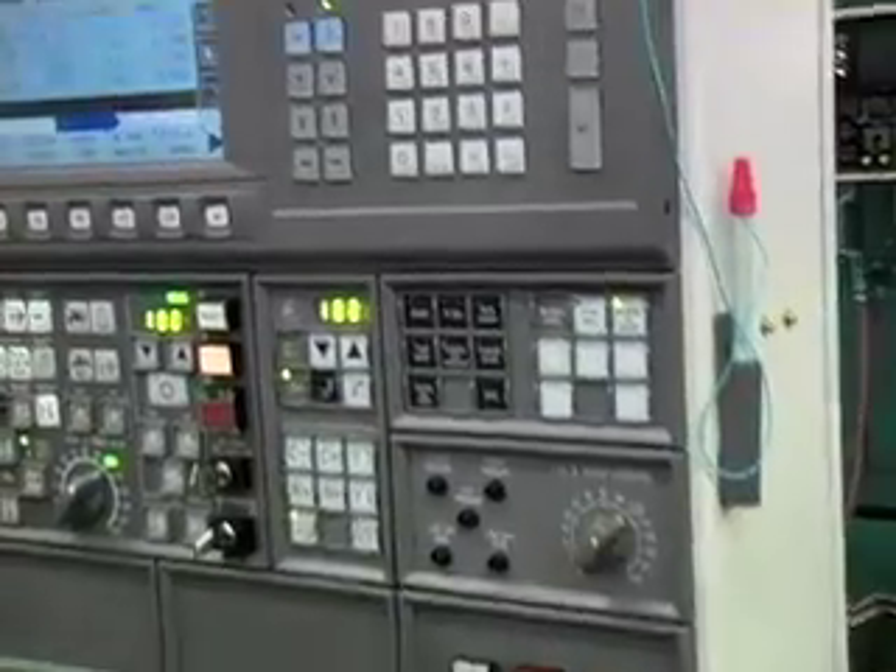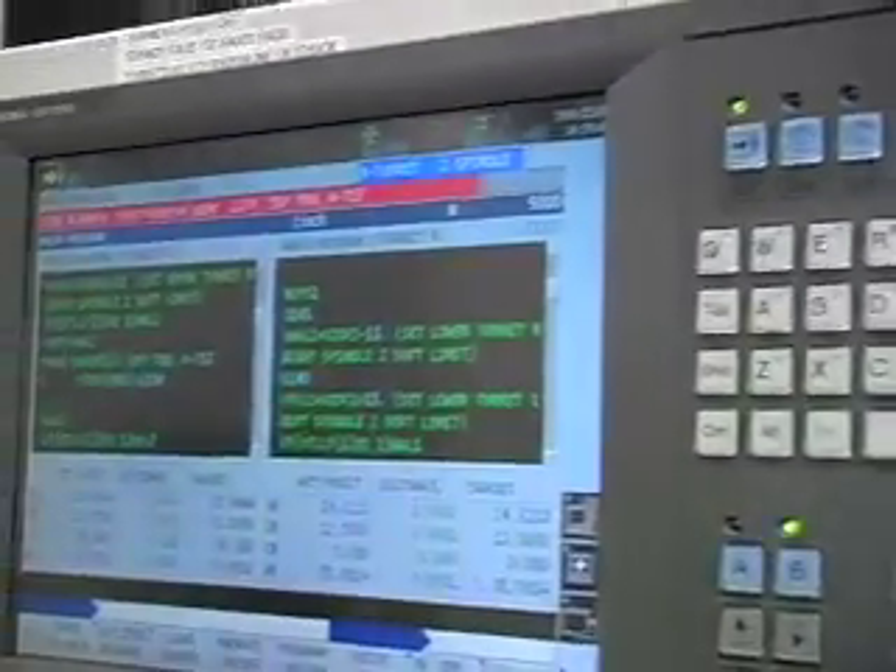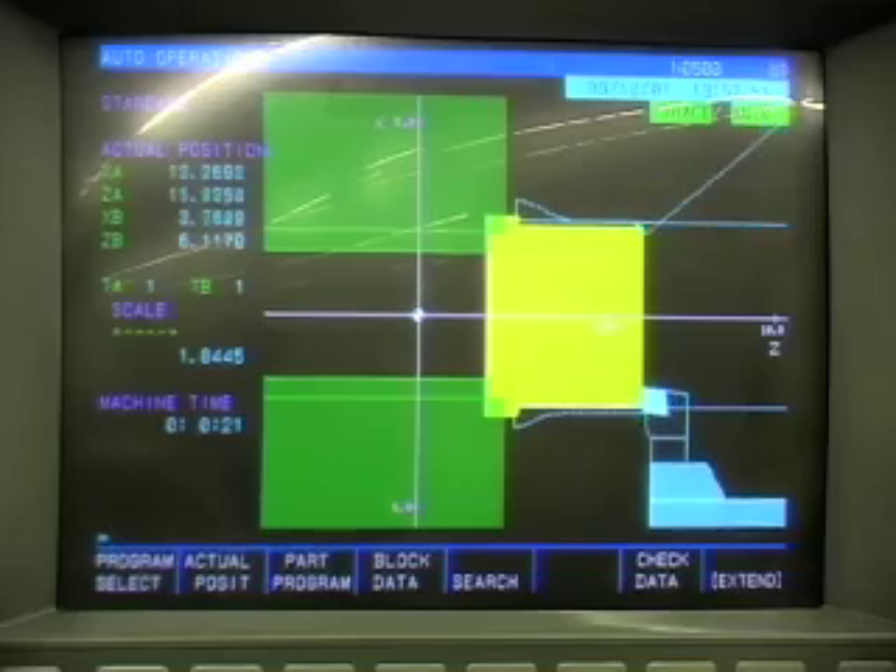Made Precision Tooling, a leading manufacturer of tooling for turret punch presses, is a perfect fit for Akuma machine tools.